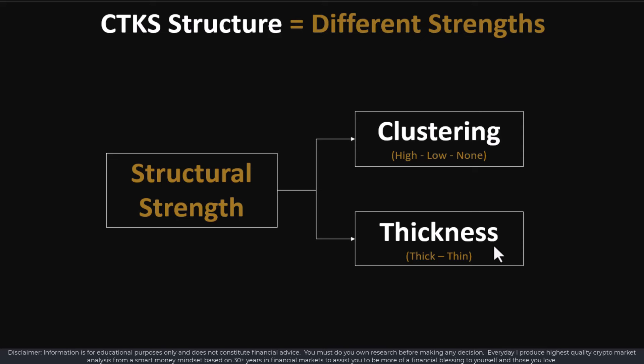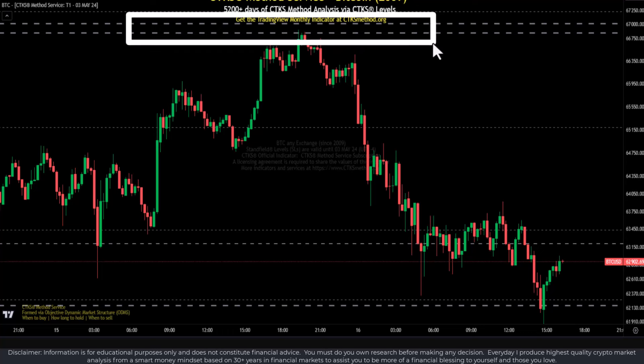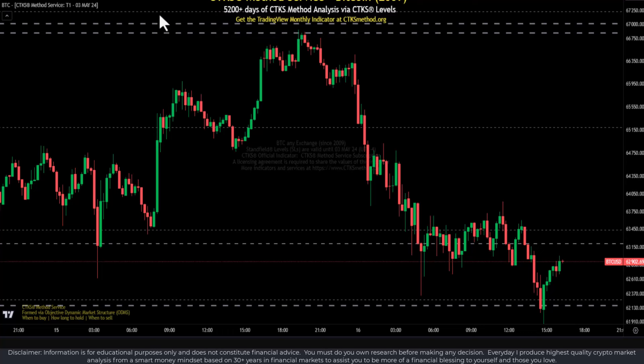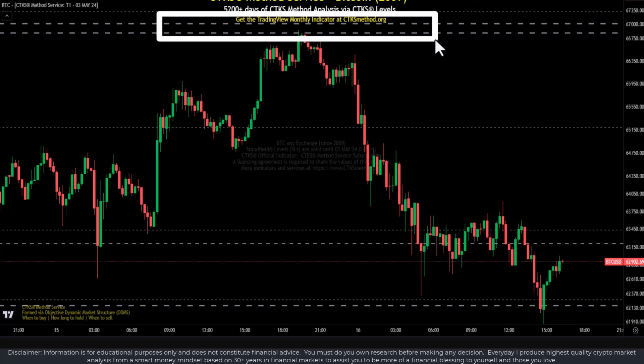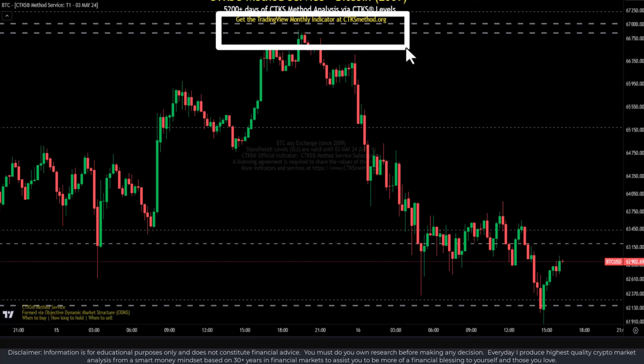Beware that thin lines in terms of structure means they're very weak, unless they all band together, in which case they can be quite strong. All of the trades that I do are based on an understanding of structural resistance and structural support. For example, as Bitcoin was coming up to levels above 66,750, I was exiting my trades because these structural levels, especially with the current circumstances, would be very strong — and you can see they're also quite clustered.